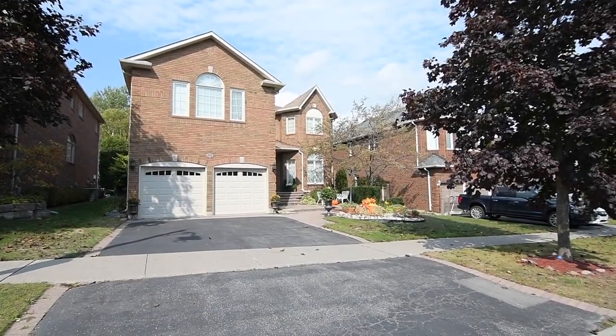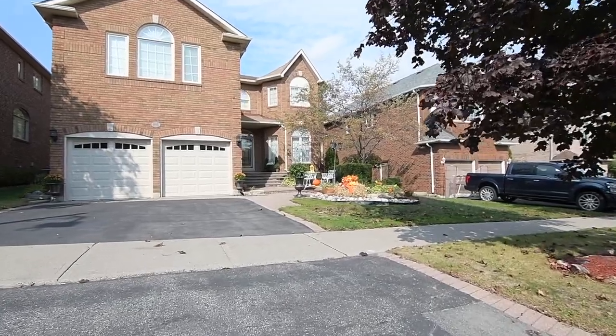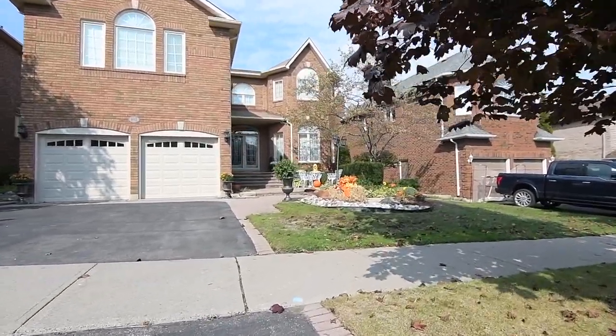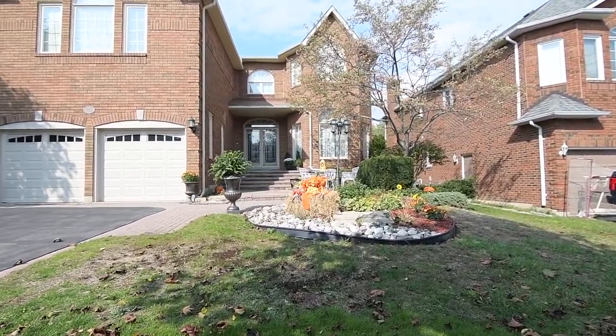A rare opportunity to own a Coghlan builder's home on a quiet cul-de-sac surrounded by multi-million dollar executive homes, represented by Sonia Sampson, broker at Royal LePage Connect Realty. Welcome to 845 Primrose Court.